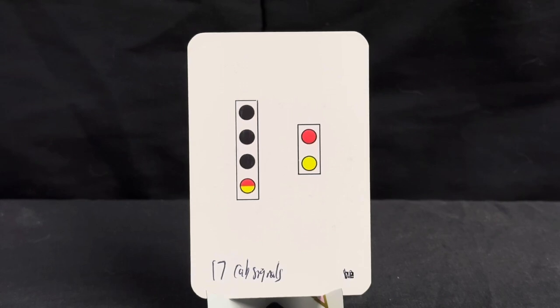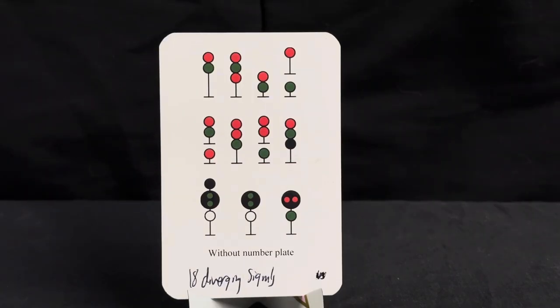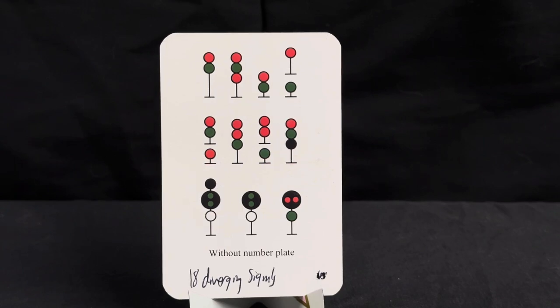Now we have our final cab signal which is restricting — it's a circle cut into halves. The top half is solid red and the bottom half is solid yellow. Now we begin our diverging signals. A signal with a number plate is not a control point — every diverging signal is a control point, just as a frame of reference.